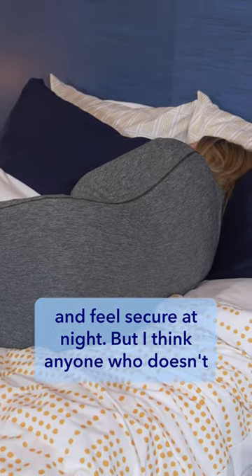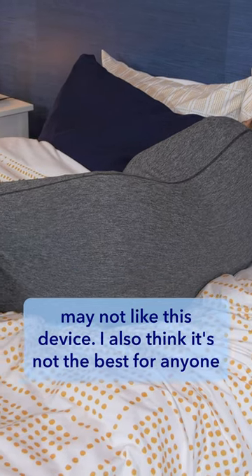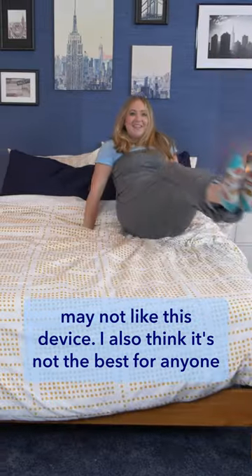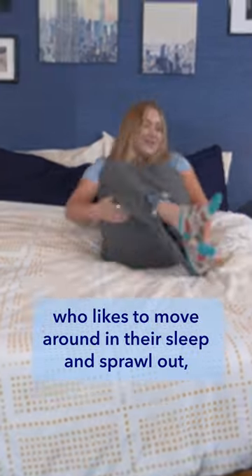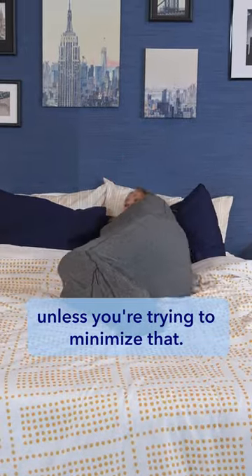But I think anyone who doesn't like to feel wrapped up or feels claustrophobic easily may not like this device. I also think it's not the best for anyone who likes to move around in their sleep and sprawl out, unless you're trying to minimize that.